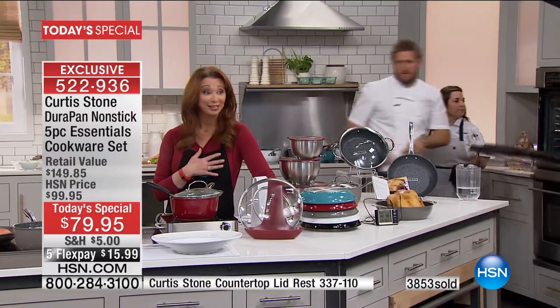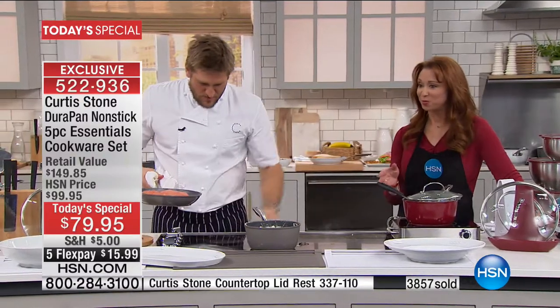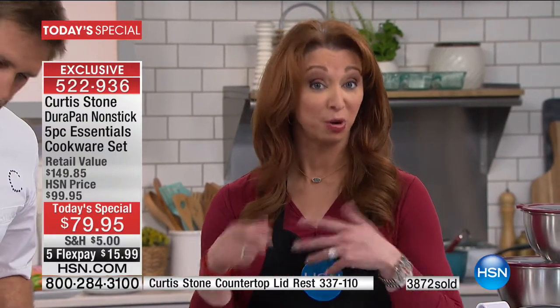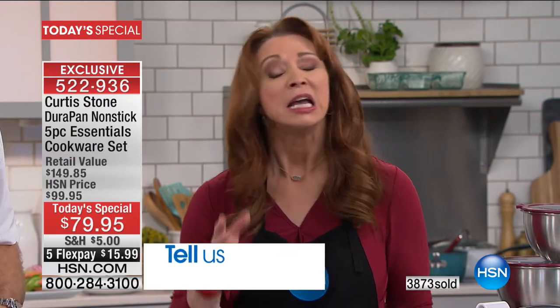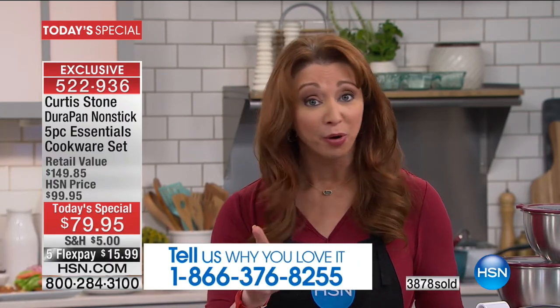Curtis is our number one brand internally too. Our crews don't get star-struck for many people, but when Curtis comes, everybody loves him, his food, and his cookware. And you will fall in love as well. If you haven't had a great cookware experience, I can tell you — you're going to get rid of all those mismatched pans. There's a reason he is our number one brand.